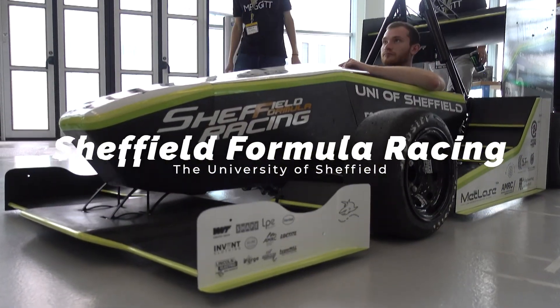We're a student-run project. There's about 40 of us at the University, and in the year we'll design, manufacture and then race a single-seat race car, like a little Formula One car, at Silverstone.